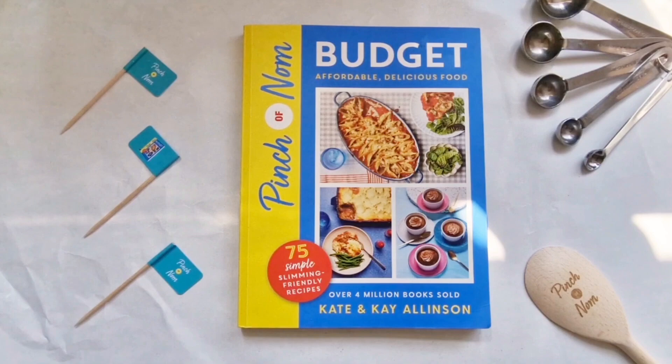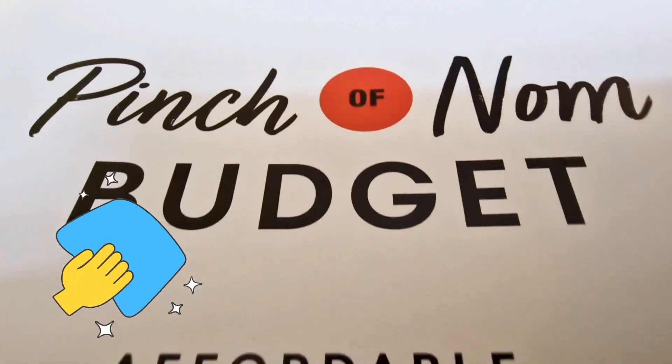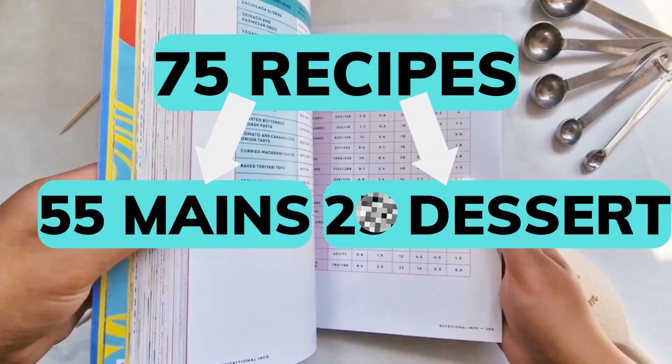I love the cover of the book — it's bright and inviting. The pages are good quality and I like that if there's any mess while cooking it should easily wipe off. This book has 75 recipes with 55 mains and 20 dessert recipes.